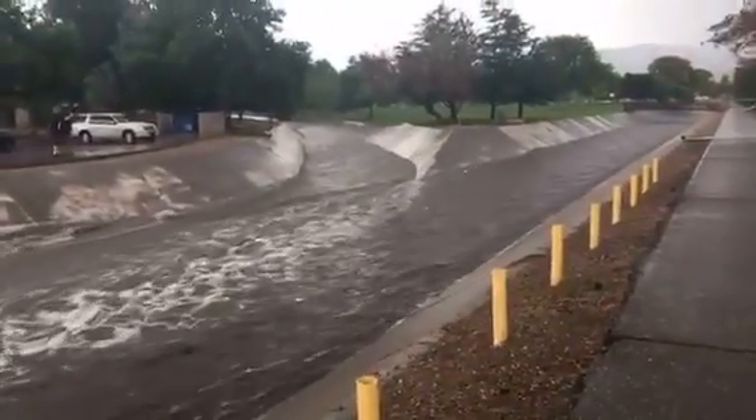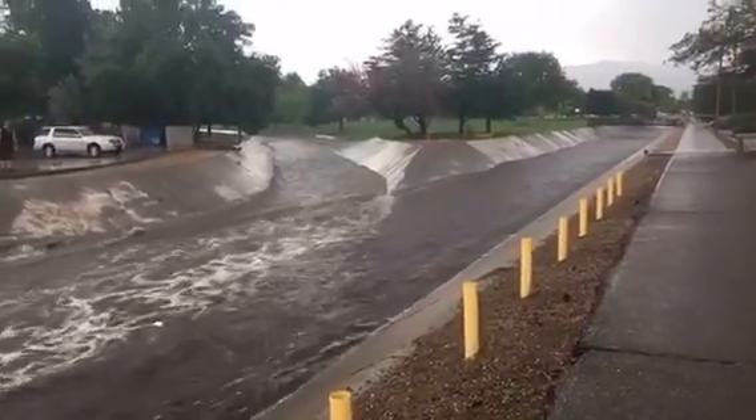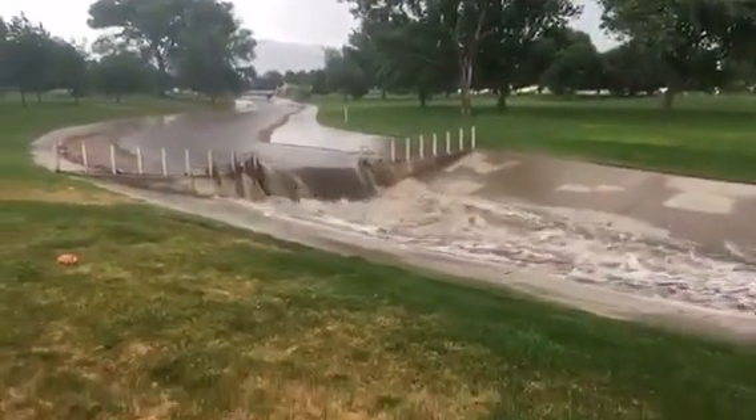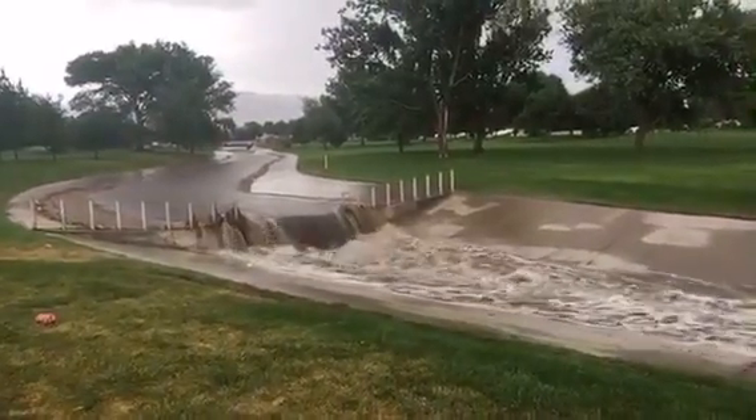That's probably three feet of water and it's going really fast and it's awesome. This flood channel goes flat so that if people get caught in the water they can maybe climb out here.